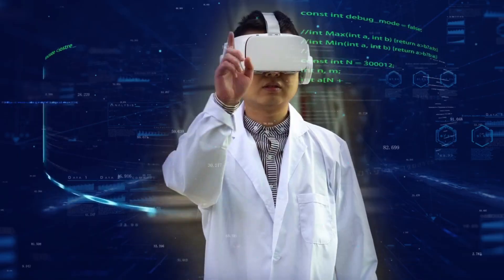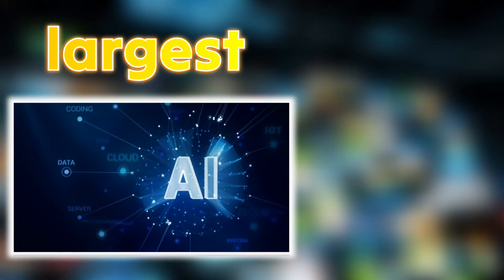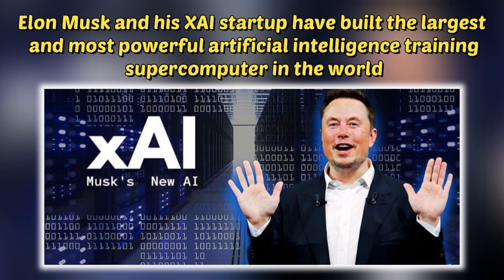Welcome to our channel. In this video, we're diving into Elon Musk and his XAI startup, who have built the largest and most powerful artificial intelligence training supercomputer in the world.